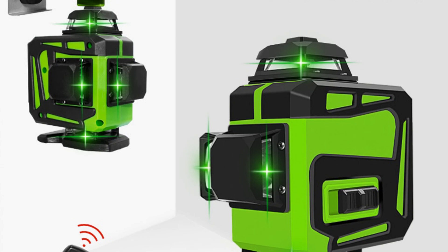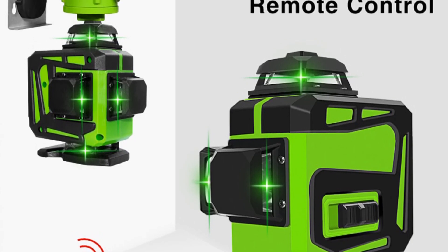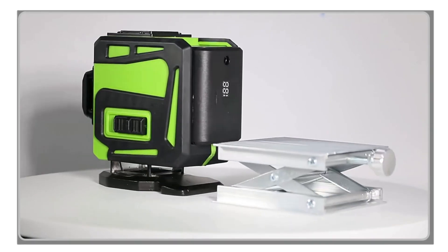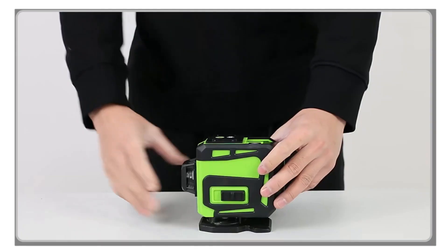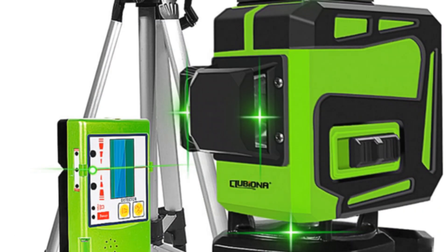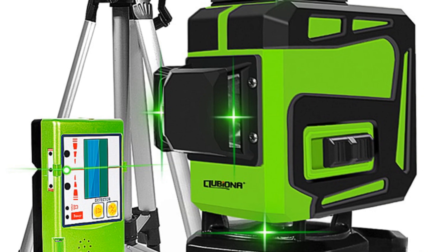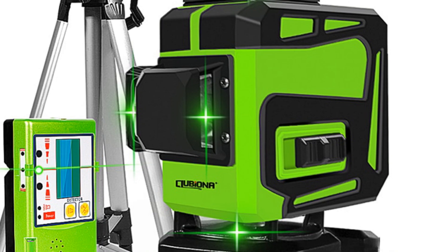The Klubiona Laser Level operates on a lithium battery and can also be powered by an adapter, providing versatility in power sources. The self-leveling feature ensures that the laser level automatically adjusts and maintains its level position, saving you time and effort in manual adjustments. With a working temperature range of minus 10 to 50 degrees Celsius, this laser level is suitable for various work environments. Its hanging or standing working type offers flexibility in positioning, accommodating different work scenarios.